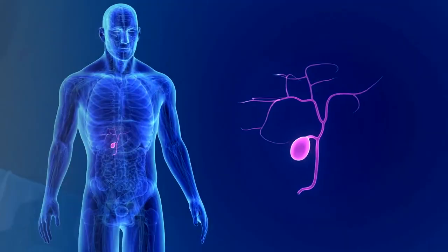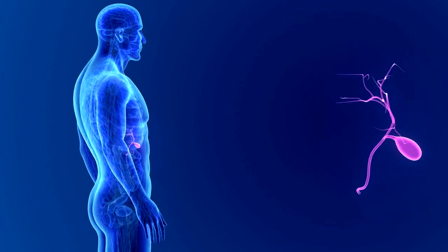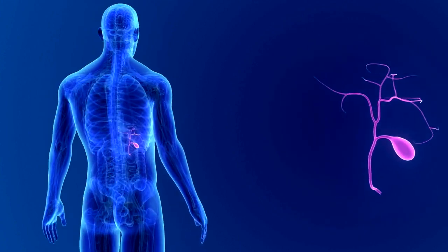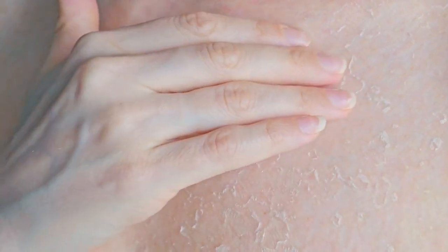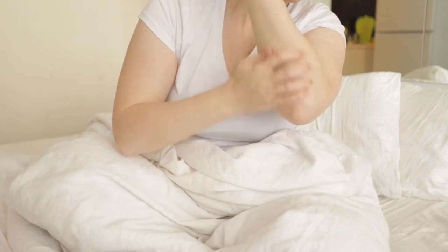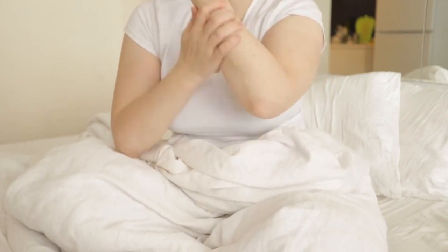Symptom 8: Itchy skin. This is a sensation of itching or irritation on your skin that does not have an obvious cause. It can be caused by the accumulation of bile salts in your skin. Bile salts are substances that help your liver digest fats and are normally excreted in your bile. When your liver is damaged, bile salts can build up in your blood and deposit in your skin, causing itching. Itching can also be a sign of other conditions, such as allergies, eczema, or scabies.